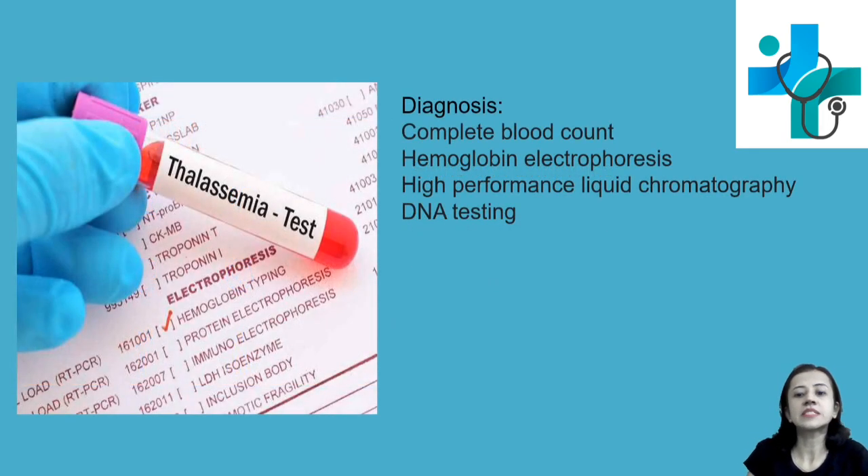For diagnosis, thalassemia can be diagnosed by complete blood count — anemia will be found. Hemoglobin electrophoresis is a thalassemia test; if HbF is elevated, it is one of the diagnostic findings. Thalassemia can also be diagnosed by high-performance liquid chromatography and DNA testing.